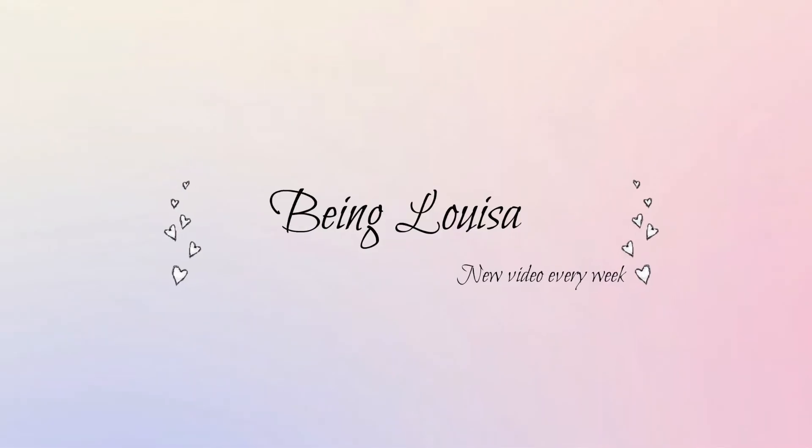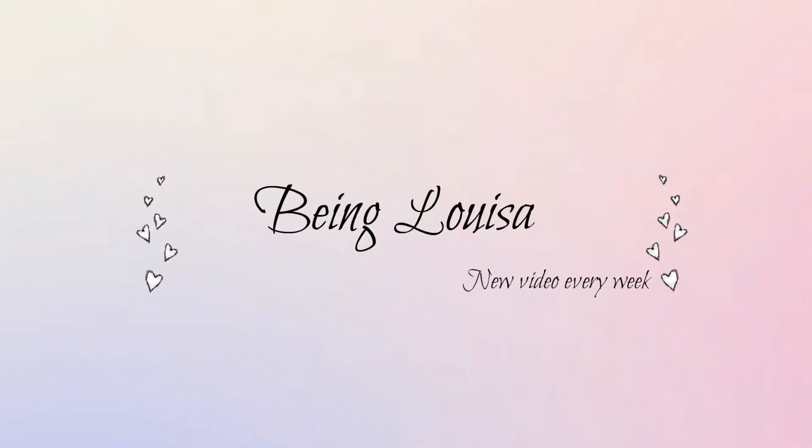Hey y'all, welcome back to my channel Being Louisa. Today's video was requested by one of you guys. Last week I was asked by Charlotte to do a video on how I organised my college work.